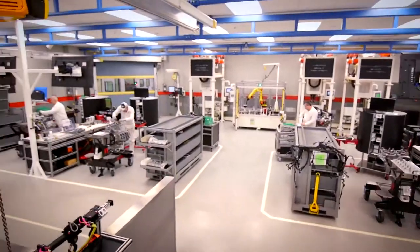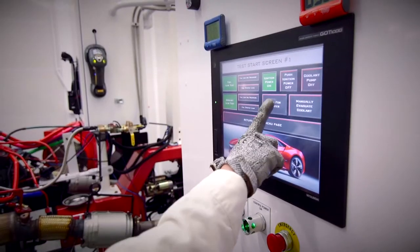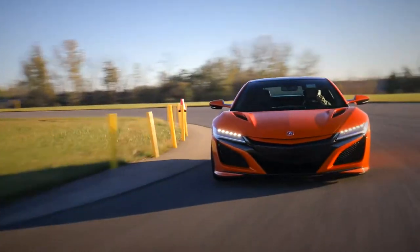The engine does come from our Anna engine plant. One thing really cool about Anna is they break every one of these engines in. You can take an NSX straight from the showroom to the track, same day — no break-in required.